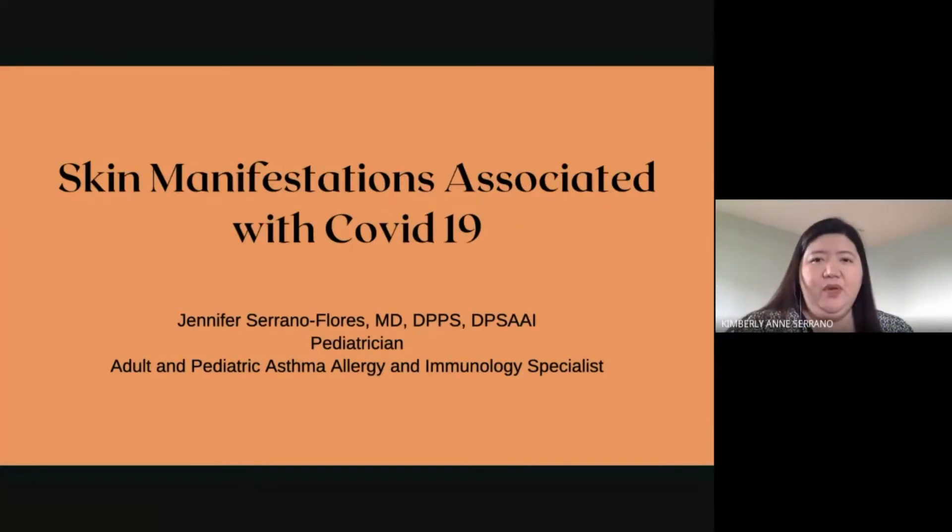A pleasant afternoon to everyone. I am Dr. Jennifer Serrano-Flores, pediatrician, adult and pediatric asthma, allergy, and immunology specialist, and I will be discussing about the skin manifestations of COVID-19.